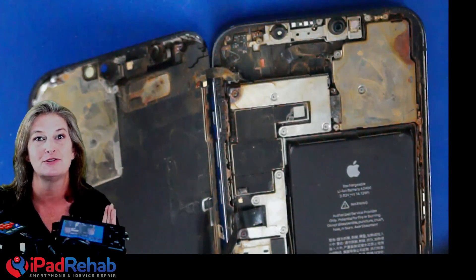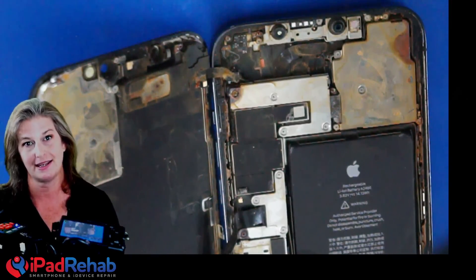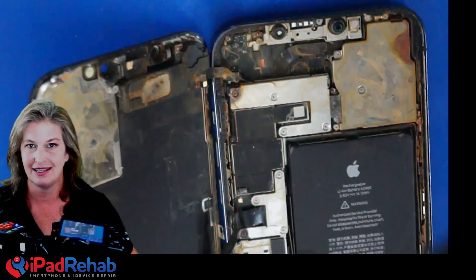So don't take your phone to the beach if your data is not backed up. Back it up and then have at it.